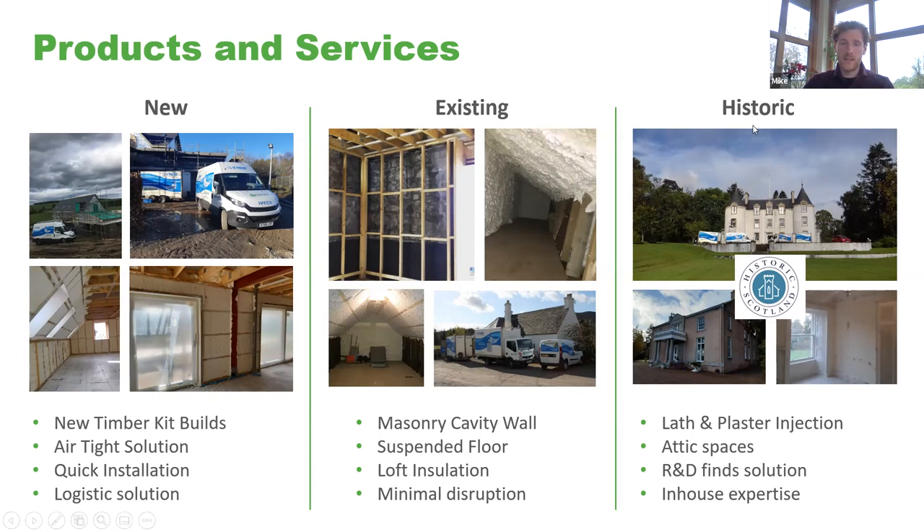For historic buildings, we've had the blessing of Historic Scotland on many properties. Very similar to existing buildings, we can inject behind lath and plaster, apply to attics and under floors, wherever suitable. The injection process was developed in conjunction with Robert Gordon's University and is a really good way of insulating old buildings with lath and plaster wall linings without damaging the ornate features that must be protected.